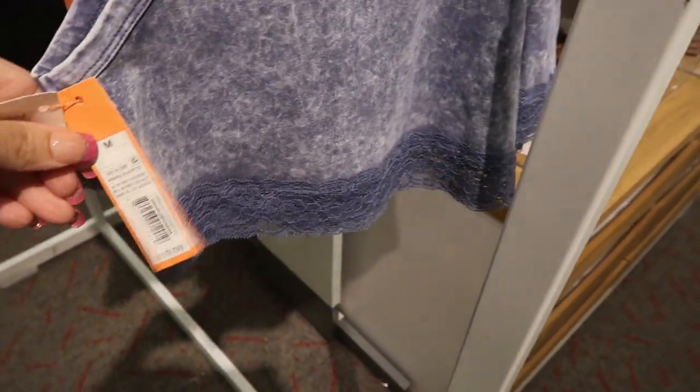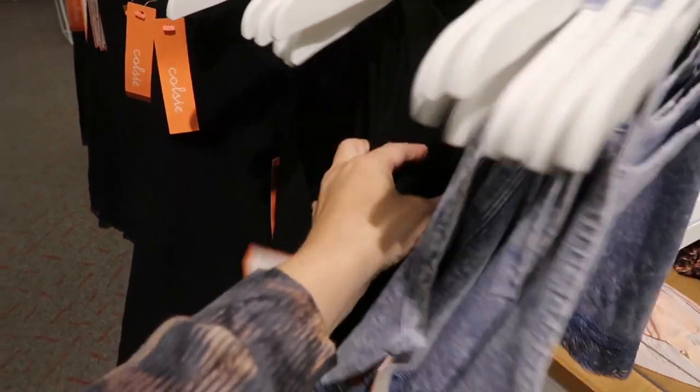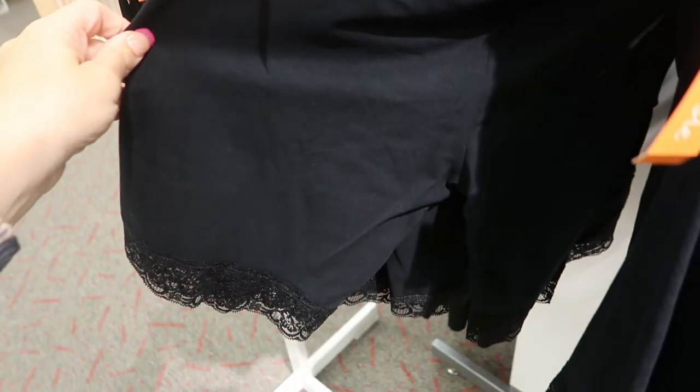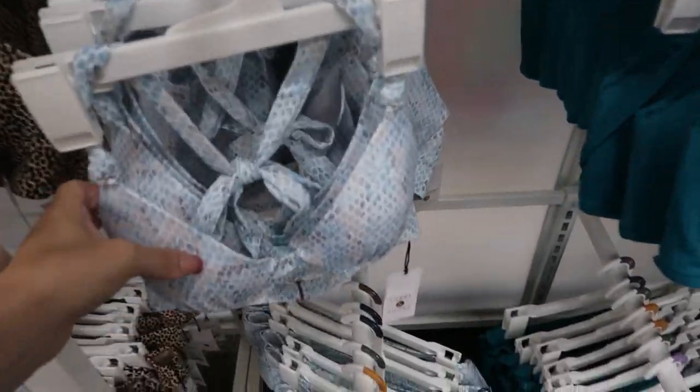These umbrellas from Colsie also look new — a denim acid wash color with lace at the bottom, $10, also in black. They have the matching biker shorts for $12.